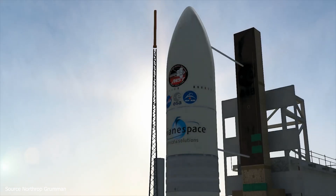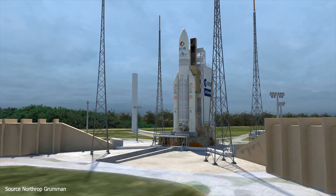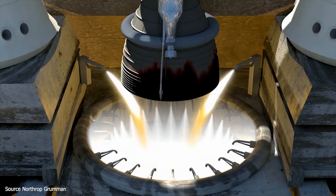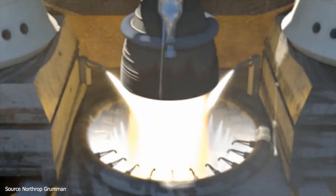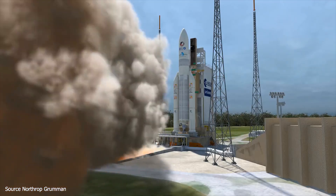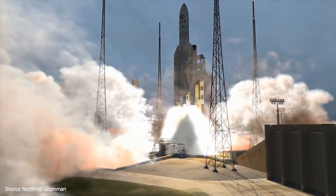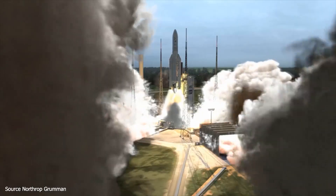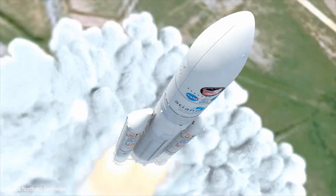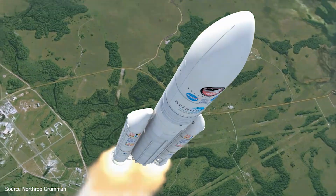As of July 2020, the launch is planned for no later than March 2021 on an Ariane 5 rocket from French Guiana. The observatory attaches to the rocket via a launch vehicle adapter ring, which could be used by a future spacecraft to grapple the observatory to attempt to fix gross deployment problems. However, the telescope itself is not serviceable and astronauts would not be able to perform tasks such as swapping instruments, as was done with the Hubble Space Telescope.